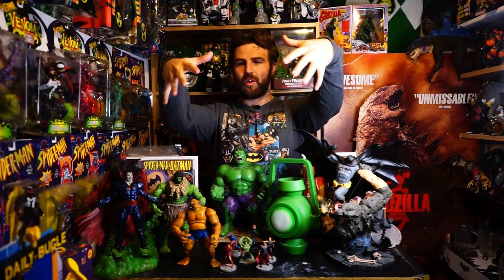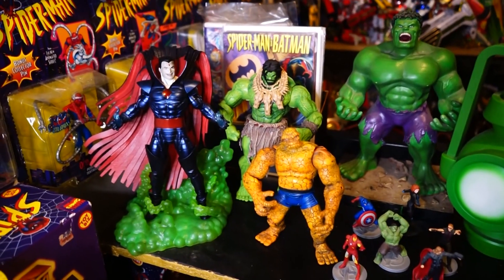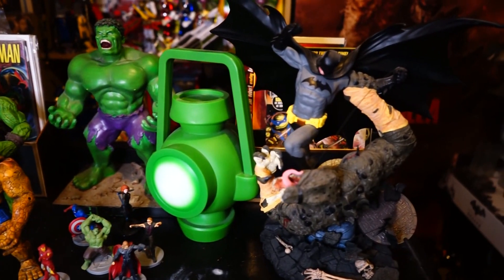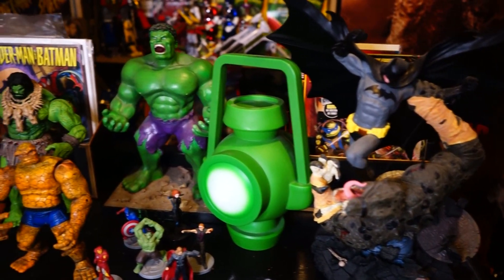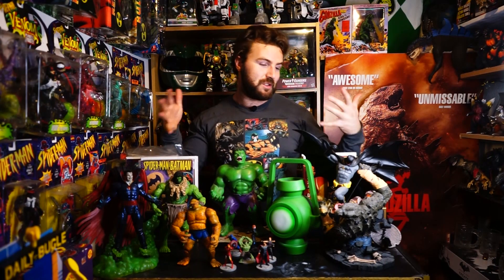The first thing you see as you walk in, other than this massive Marvel display on the right, is the bookshelf which I handmade myself. On the top are a few of my favourite pieces: this incredible statue of Batman fighting Killer Croc, Green Lantern's Lantern, a statue of Incredible Hulk, Barbarian Hulk, Mr. Sinister, The Thing, the Avengers, and a few of my favourite comic books. There's no theme here — these are just some of my favourite things that I felt looked really cool.